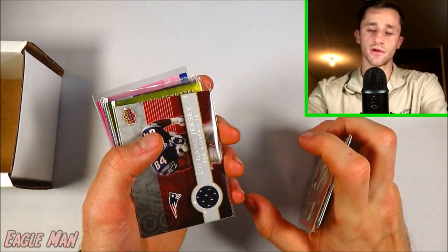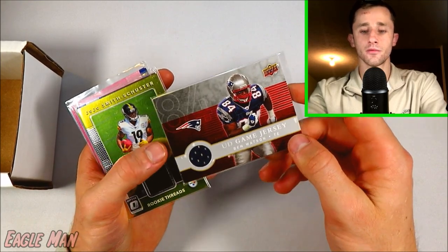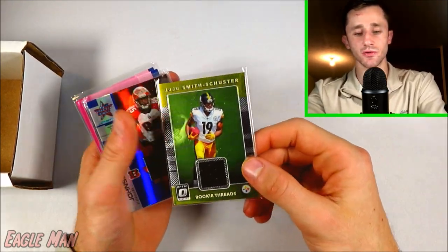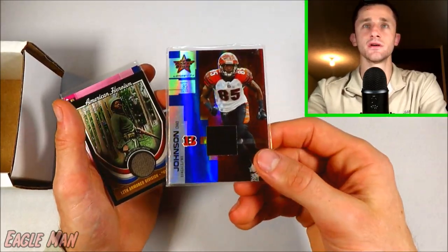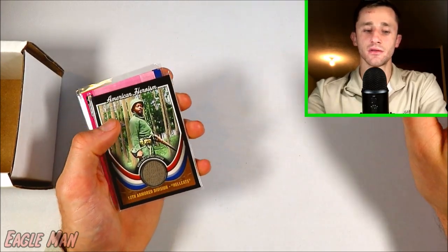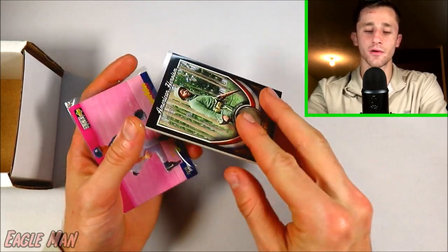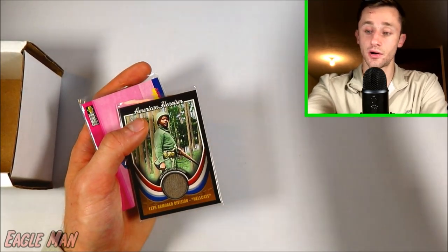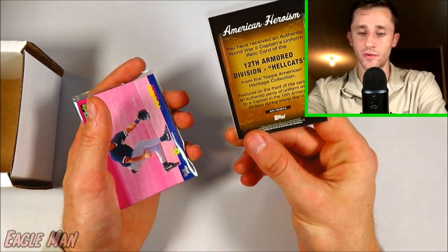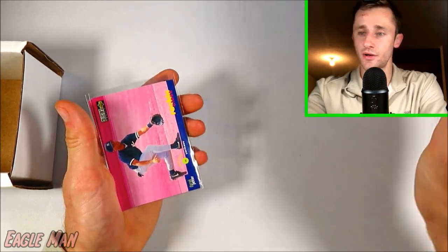And we're getting to some patch cards here, coming down to the end of it. Here's a Ben Watson patch — pretty cool. And here's a JuJu Smith-Schuster rookie threads from Optic. This also came in the mystery pack, as well as this Chad Johnson patch. And then this one's kind of an oddball one — it's not even of a player. It's just like a random American heroism from like World War II — it's like a patch of a World War II captain's uniform. Just a really weird card, very niche. It's just not like a baseball card at all, but kind of cool, really unique. And I'm able to list it on COMC, so I'll throw it in there.